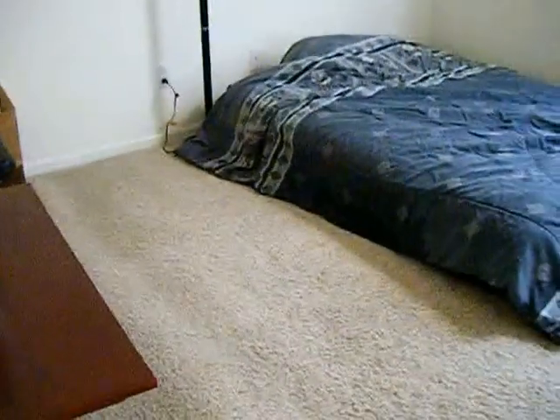Same thing with this bedroom. See the carpet? It's soaked into that comforter too.